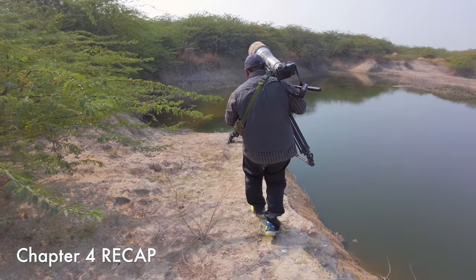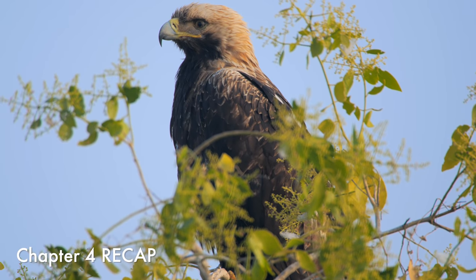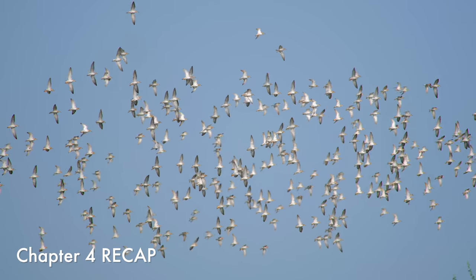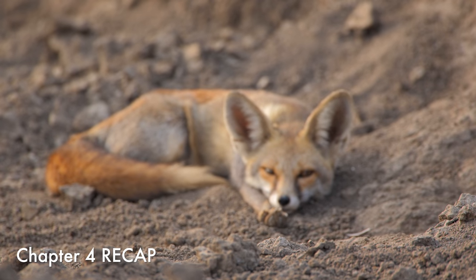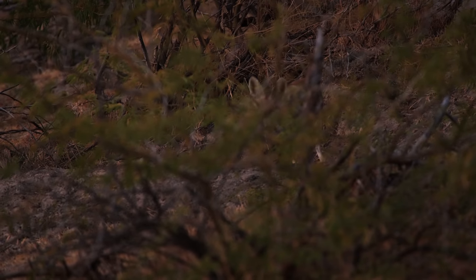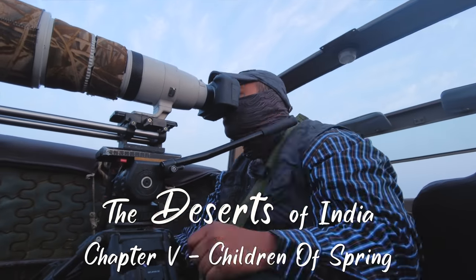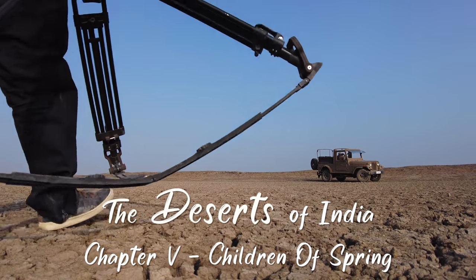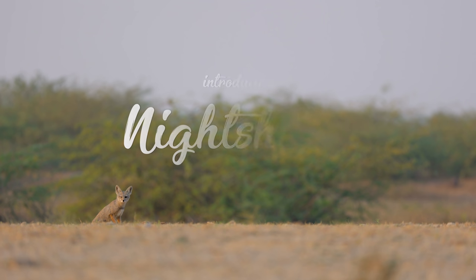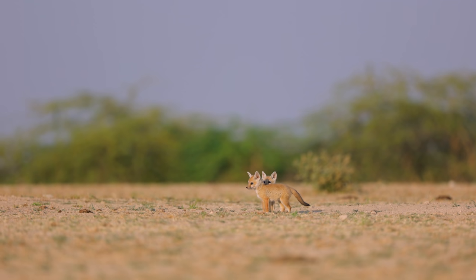In chapter 4 of the Deserts of India series, we took to the skies and explored some of the many avian life forms that the Little Rann of Kutch is home to. We also revisited the two pregnant desert foxes and gave them names based on their characteristics and personalities. In this chapter, the seasons have changed. As winter slowly comes to an end, I'm not only going to visit more den sites, but I'm also going to bring you an entirely different species of fox, as well as their little ones.